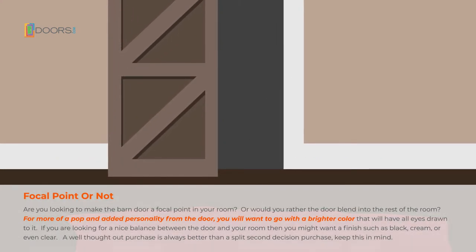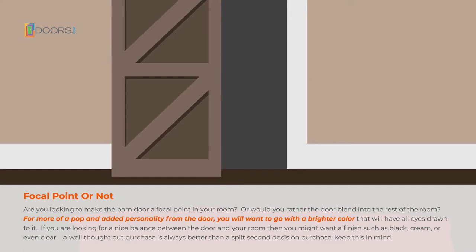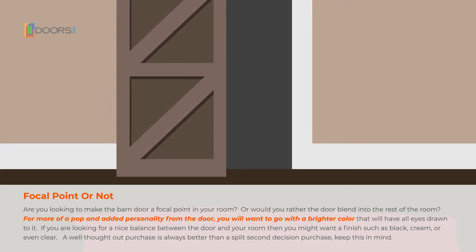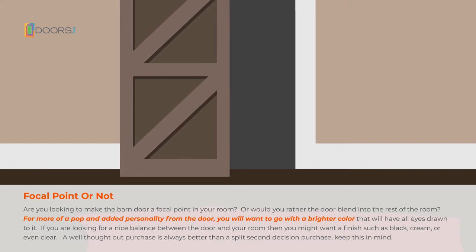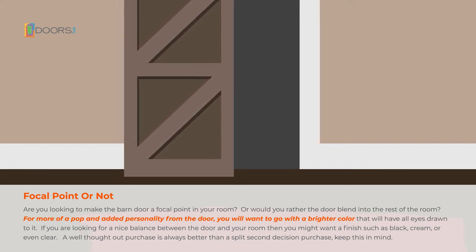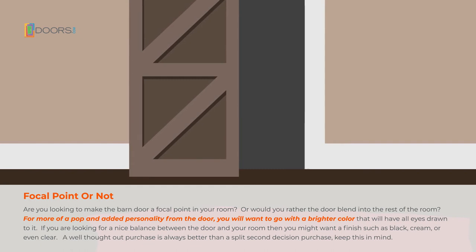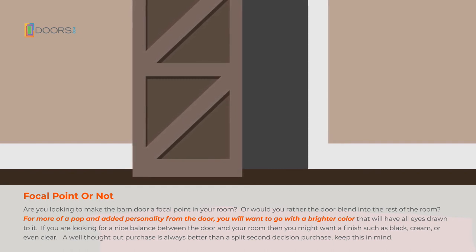Focal Point or Not: Are you looking to make the barn door a focal point in your room? Or would you rather the door blend into the rest of the room? For more of a pop and added personality, you'll want to go for a brighter color that'll have all eyes drawn to it. If you're looking for a nice balance between the door and the rest of your room, then you might want a black, cream, or even clear finish. It's good to keep in mind that a well-thought-out purchase is always better than a split-second decision.